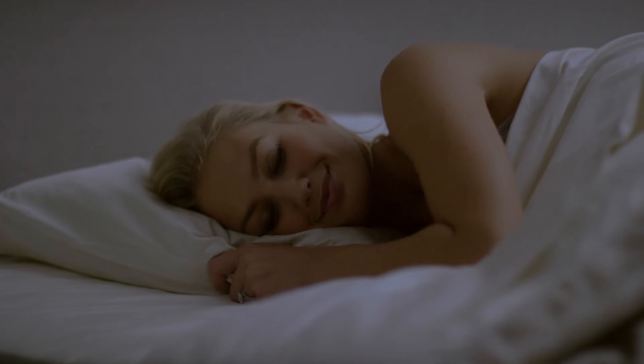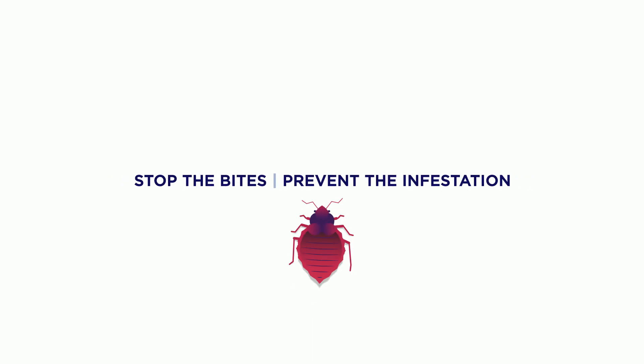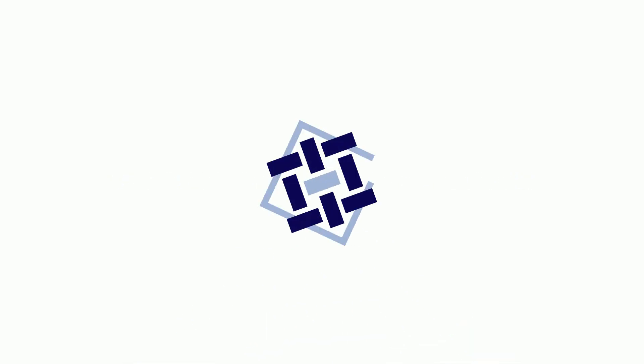It's the best turnkey solution for bedbug prevention, period. The choice is simple. When it comes to bedbugs, stop the bites and prevent the infestation with ActiveGuard mattress liner.